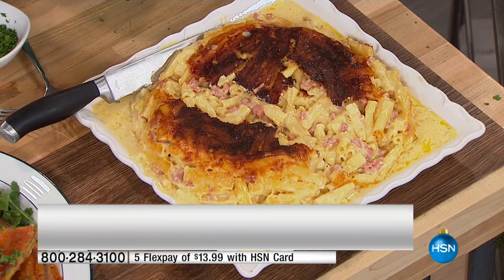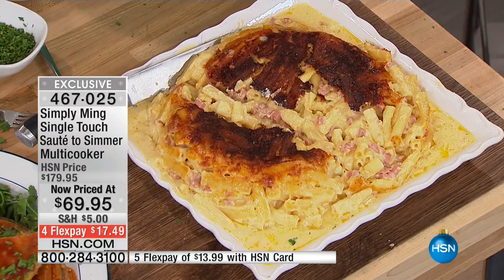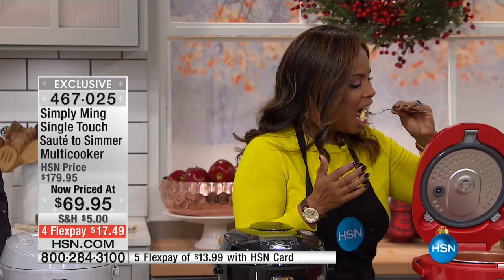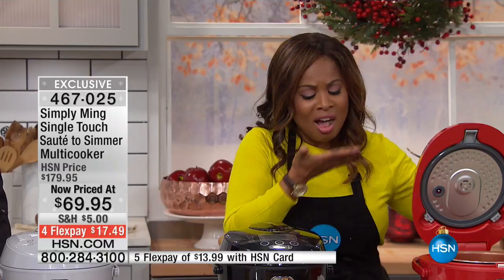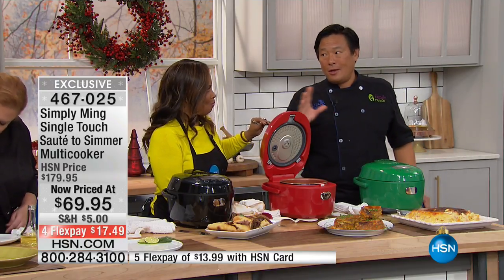We're going to go back to this macaroni and cheese — because your kids will love it, your guests are going to love it. Sky's the limit with this. How many of you have gone to the potluck fighting for stove and oven space? You don't have to fight for stove space. And by the way — Merry Christmas, Happy Hanukkah — you give them this thing.